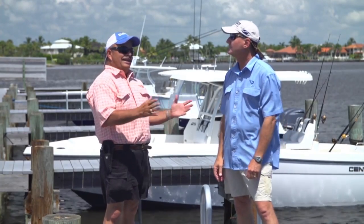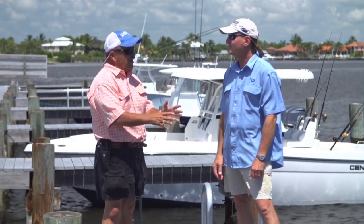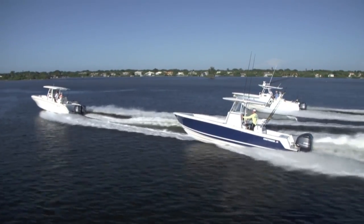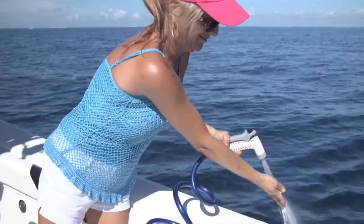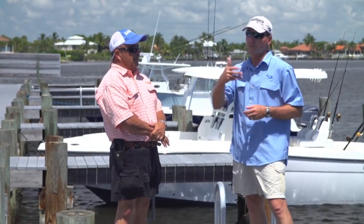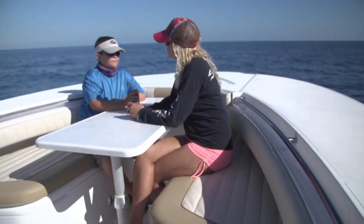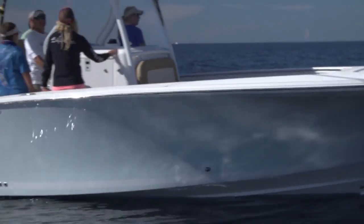It used to be that big center consoles were hardcore fishing machines, but now manufacturers have brought a lot of family elements into it. A lot of manufacturers are now including mom and the kids. It's a process called evolution — the boats have changed as they've developed.